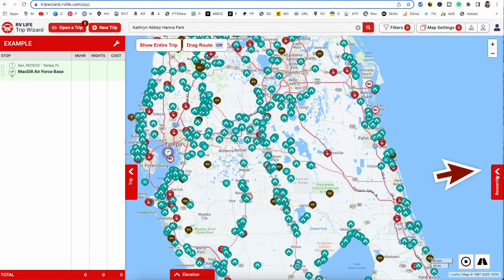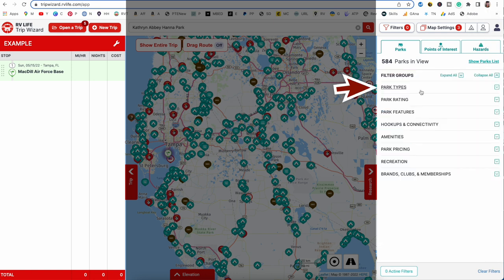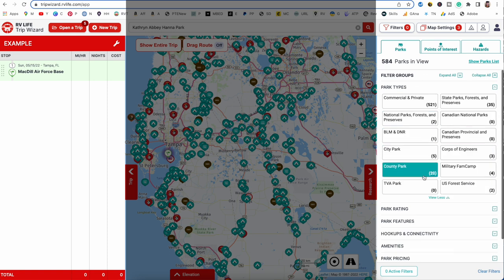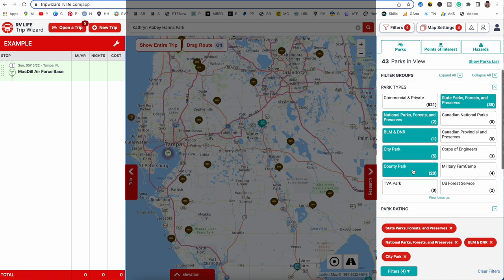Let's start researching what type of campground we want. You can decide what shows on your map by going to Show Filters. Click Show Filters and go to Park Types — you can choose which kind of park shows up. Do you want just state parks, national parks, city parks? I prefer these over commercial private parks, hands down. You get more space, it's more cozy, and you're not as cramped.